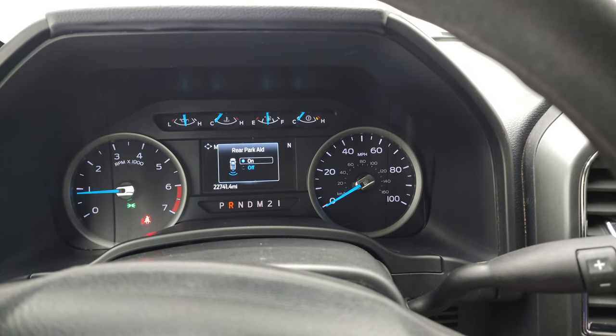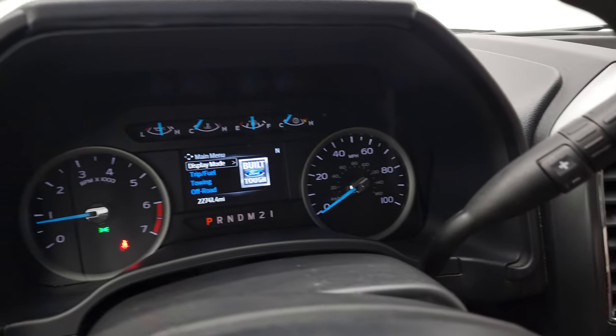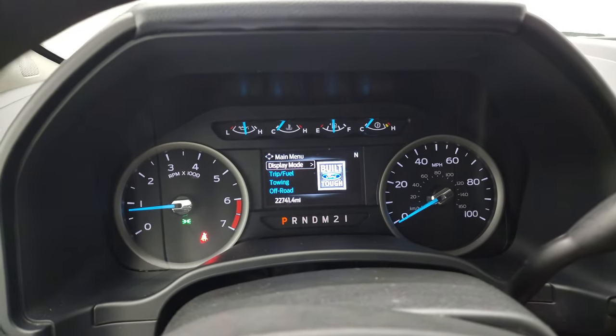Starts right up — no check engine lights or anything like that. There is your backup camera. No check engine lights on there.